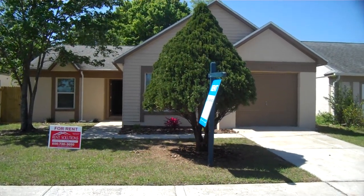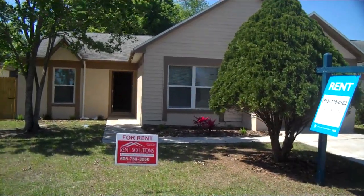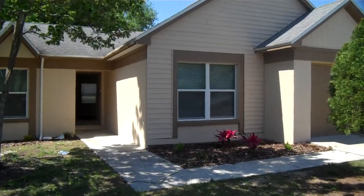All right, here we are at 234 Regal Park Drive here in Valrico, Florida. This is a three-bedroom, two-bath house, approximately 1,200 square feet.